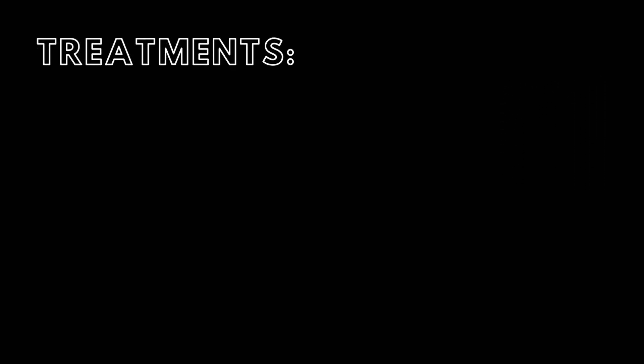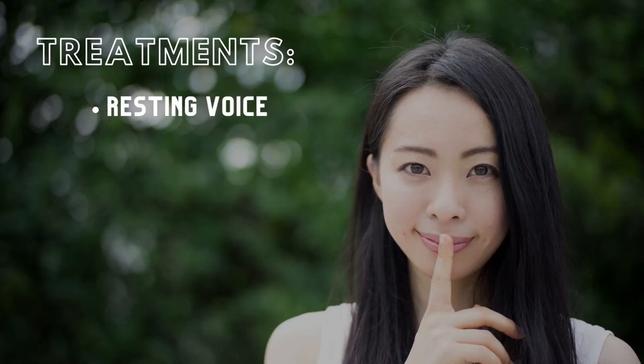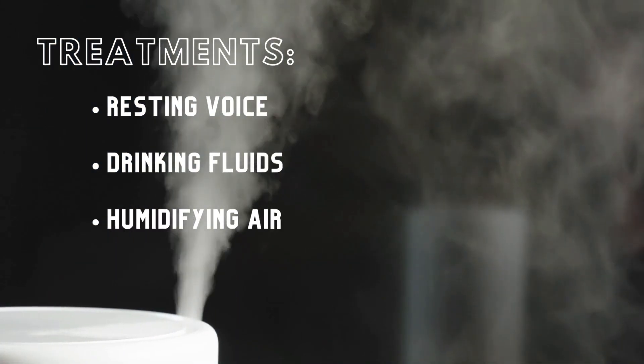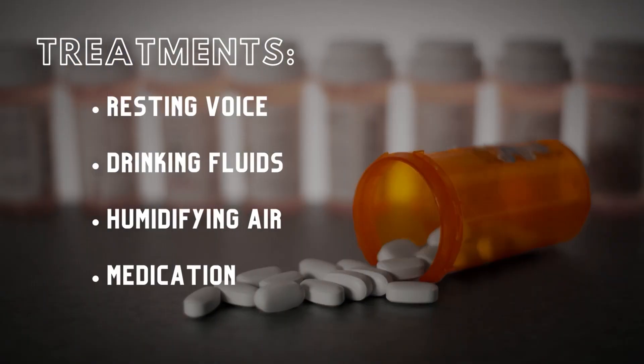Treatments for laryngitis can include resting one's voice, drinking lots of fluids, humidifying the air, and medications to treat possible infection like antibiotics or corticosteroids to help reduce vocal cord inflammation.